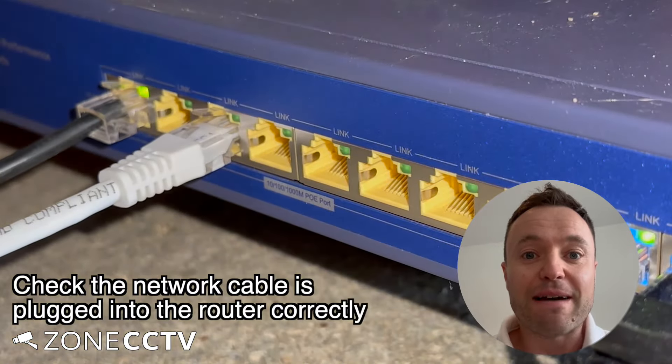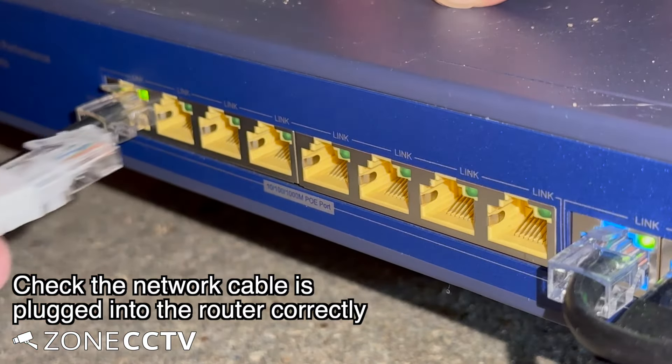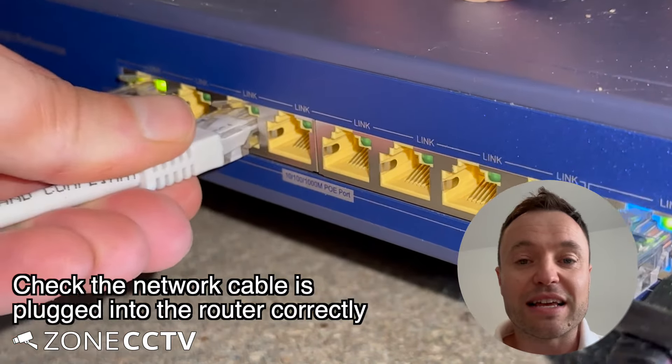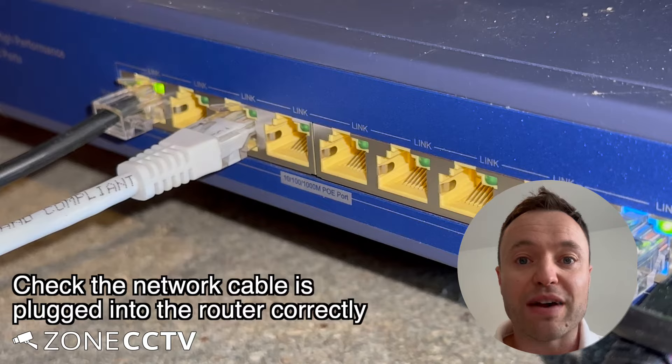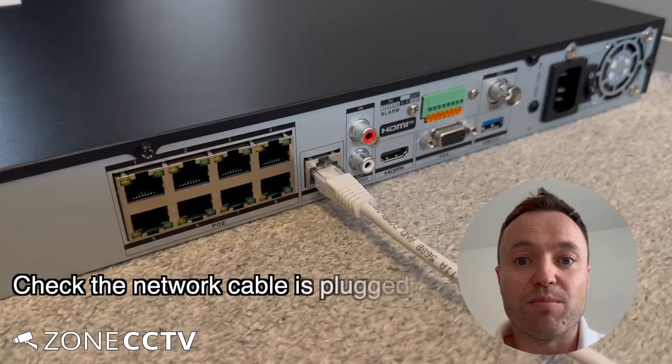The first step is to make sure the broadband is actually working. Then we need to check that the ethernet cable is securely pushed in to the broadband router. If there's a spare port available, maybe try a different port.